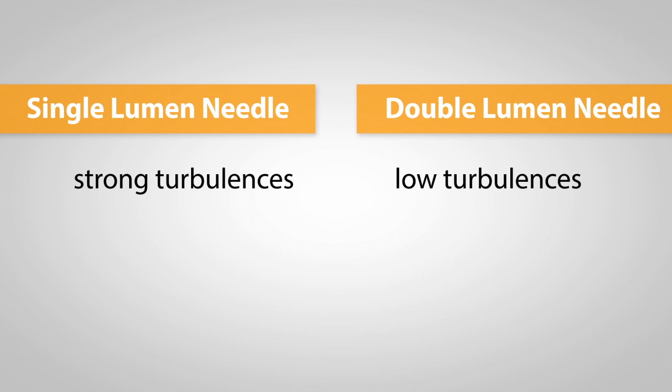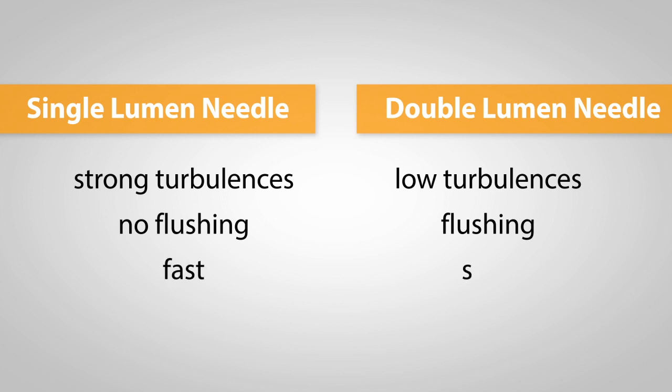On the other hand, those 30% are compensated by its ability to flush. Additionally, double lumen needles are rather slow, which extends the procedure non-essentially.